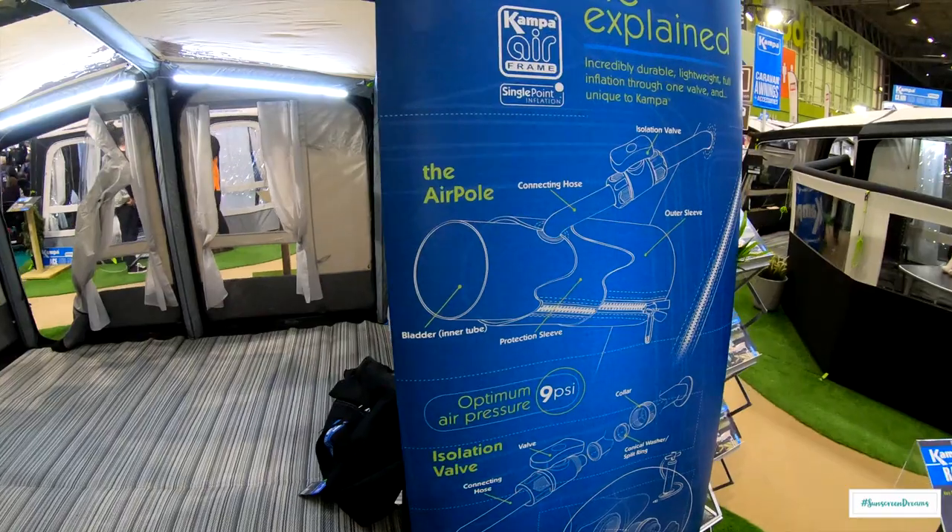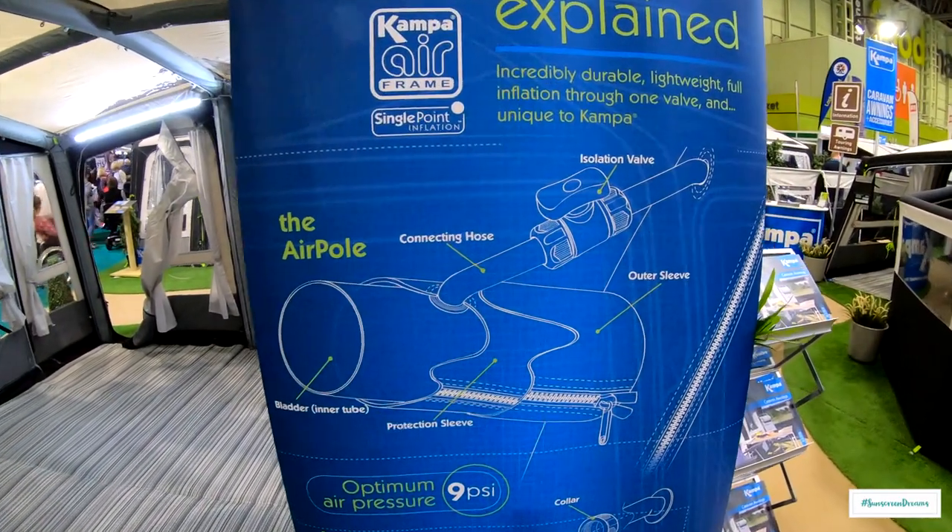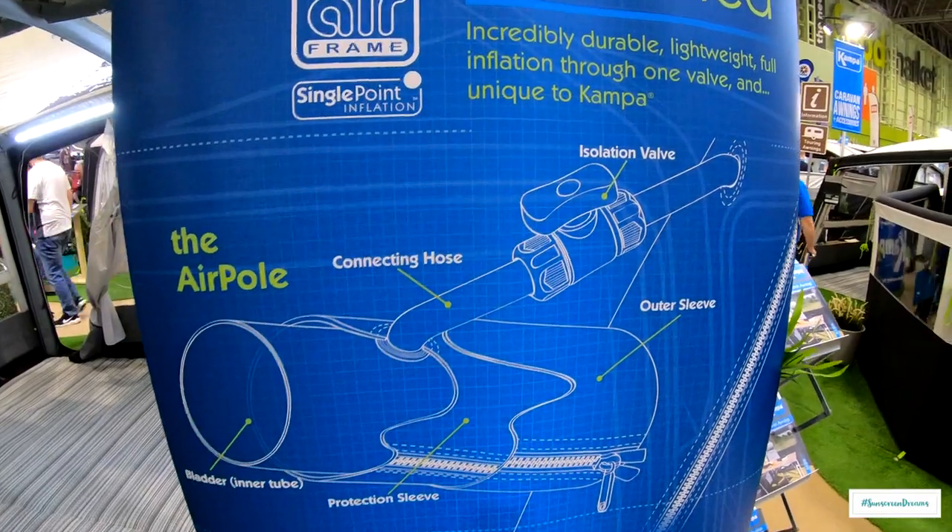Here's how the pole system itself works — there's a bit of an isolation valve, so if you get a puncture in one pole your whole awning doesn't go down.